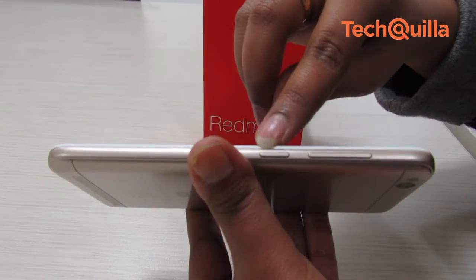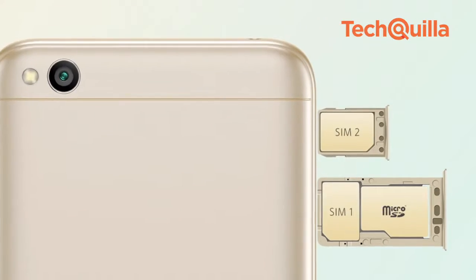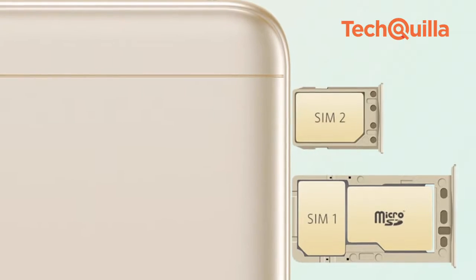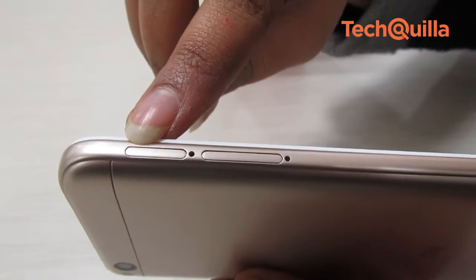The power and volume buttons are housed on the right, while the left side has two trays — one for a single nano SIM card and another for a secondary SIM card and a dedicated microSD card to expand storage up to 128GB.